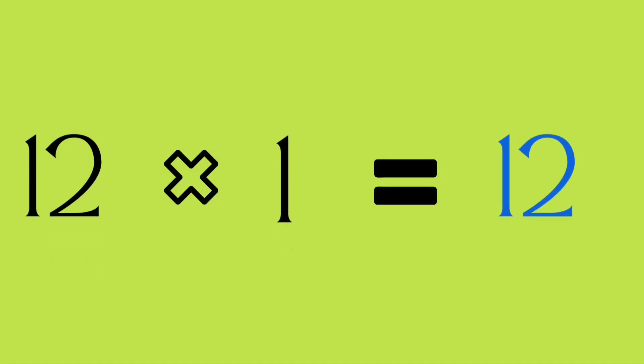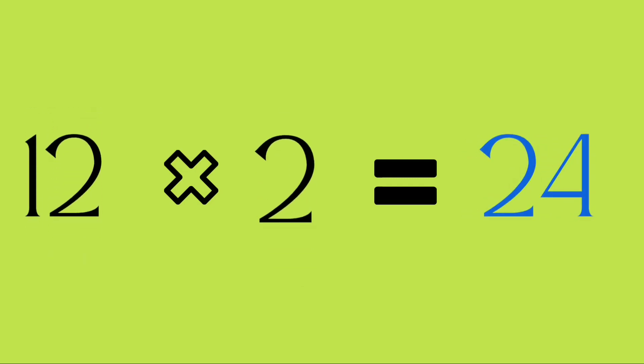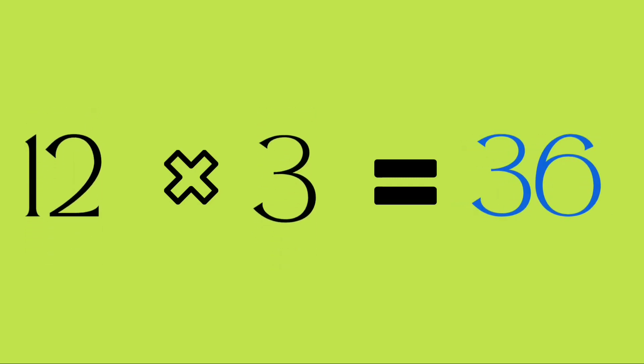Twelve ones are twelve. Twelve twos are twenty-four. Twelve threes are thirty-six.